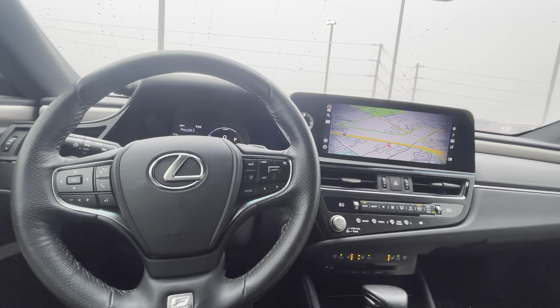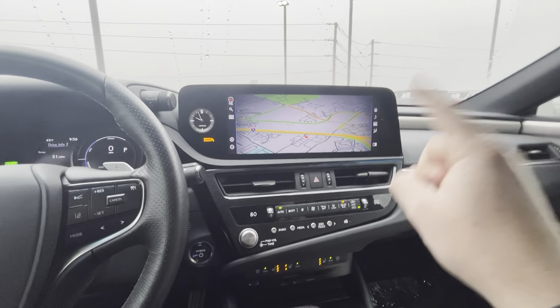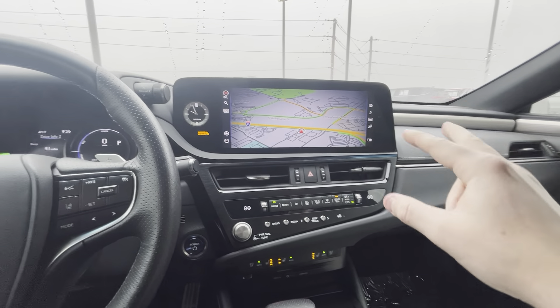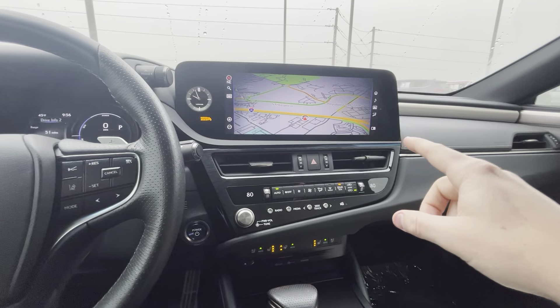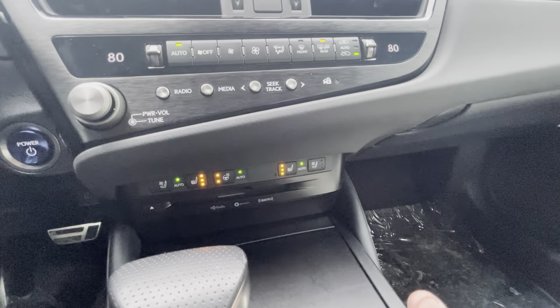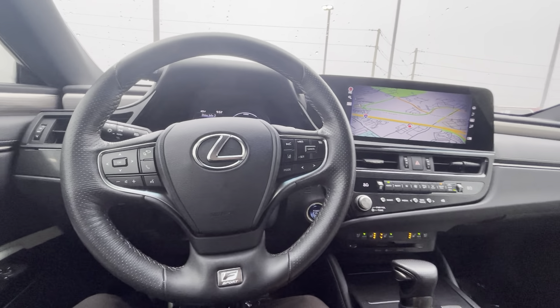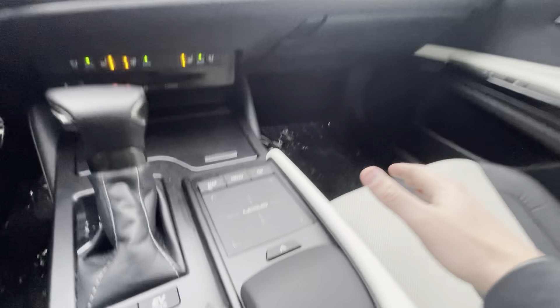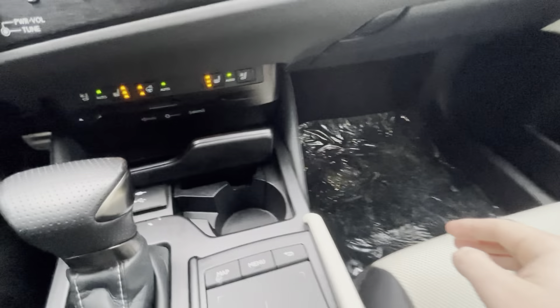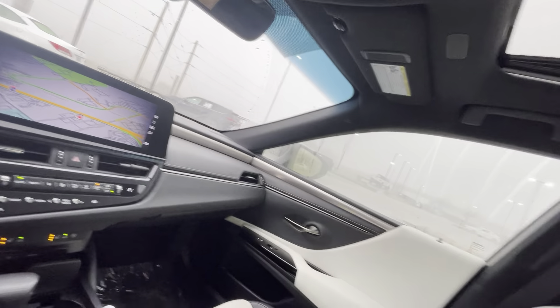Some features about this car: it does come with the 12.3 inch screen, has navigation integrated as well as Apple CarPlay and Android Auto. Heated and ventilated seats as well as a heated steering wheel too. All the safety features come standard on this car. This is a touchscreen up top and you also have your touchpad down below. A couple USBs tucked away under there, and you get two more that are tucked away in the back. Wireless phone charging under there as well.